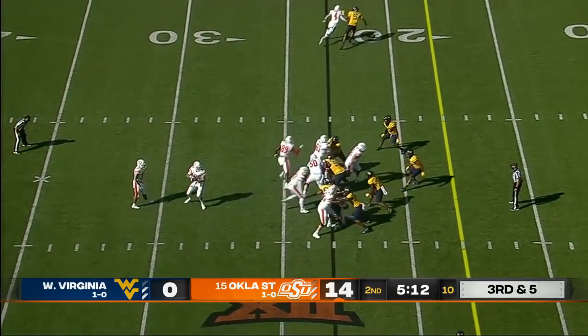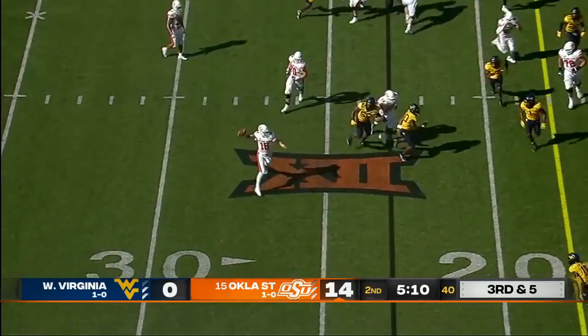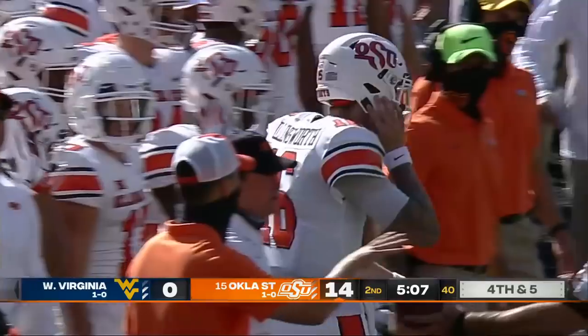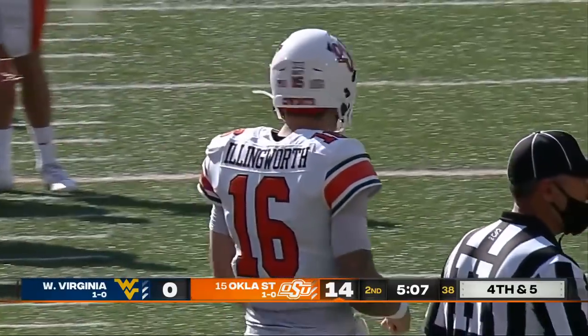Four down territory — that diamond formation, full house backfield. And a run for Illingworth, and a throw — incomplete, knocked down by McTroy Fortune.